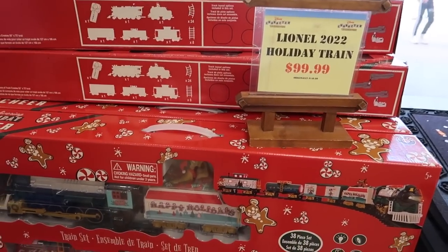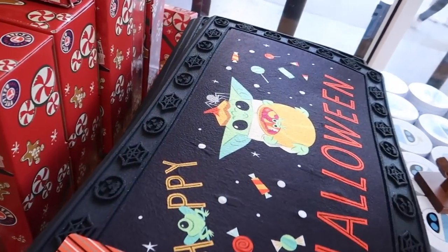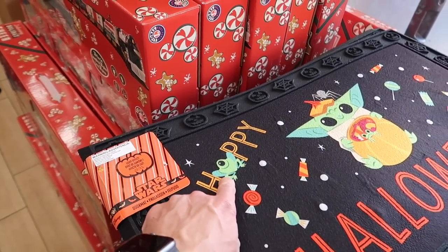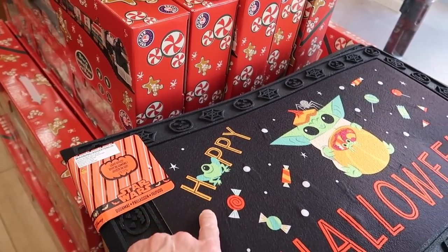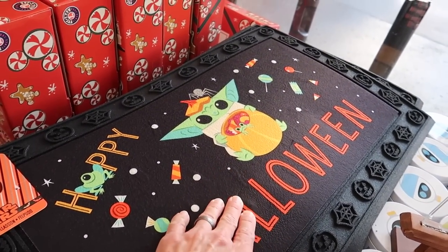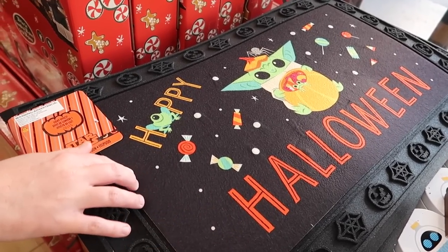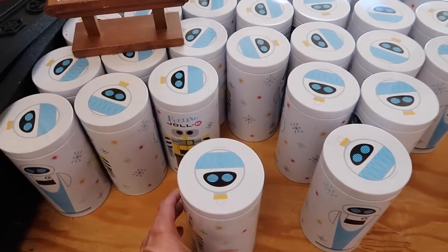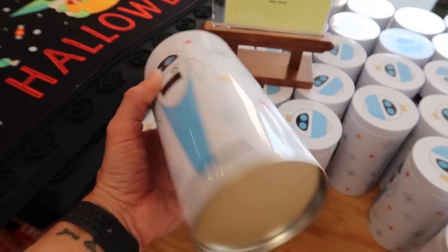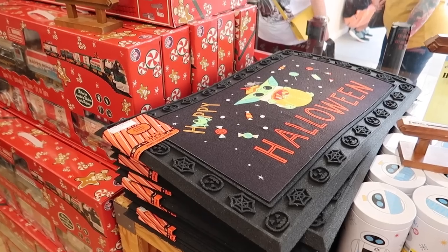$99 for the Lionel 2022 train. There's a 'Hoppy Halloween' — it's a little frog — with a light-up effect. Quality is nice on the thick part. There's also a 'Feeling Jolly' holiday tin — but it's just empty. How much is it? 99 cents!